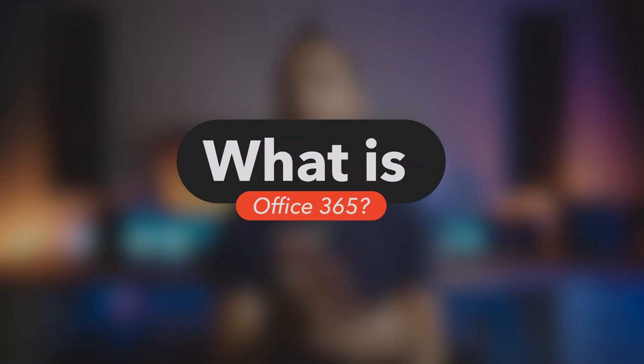First of all, what is Office 365? Well, in April this year the range of products and services known as Office 365 no longer exists. That's right — Office 365 is nothing.